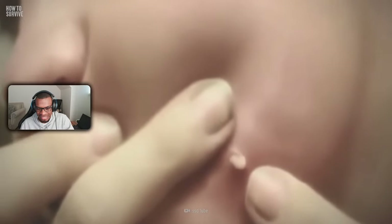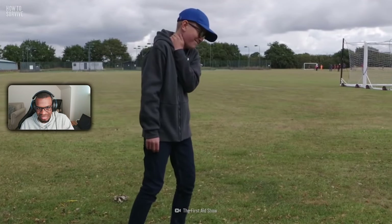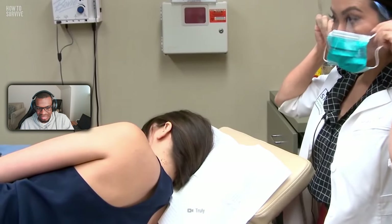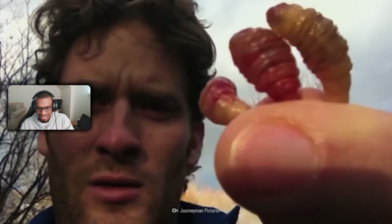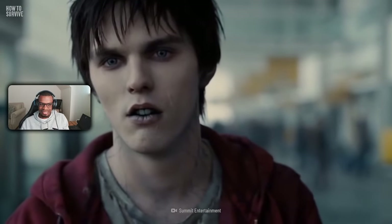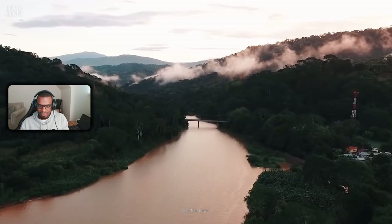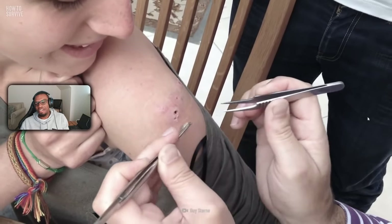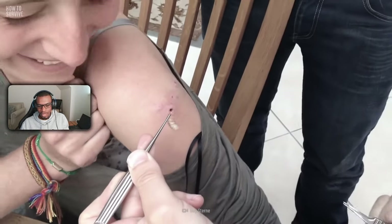Forcefully squeezing the larvae out like popping a pimple can be dangerous and painful — the larva's spines can get stuck in your skin, and rupturing the larva's body can cause anaphylactic shock, making it harder to remove all parts of the bug and increasing your chance of infection. Even though a botfly infestation is not too dangerous, neglecting an infection can kill you. So if you visit Central or South America, be very cautious around damp and forested areas. I remember reacting to a video where a woman had like six botflies infested in her arm.